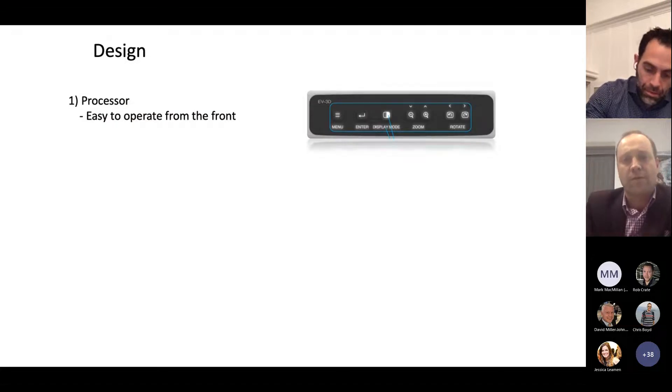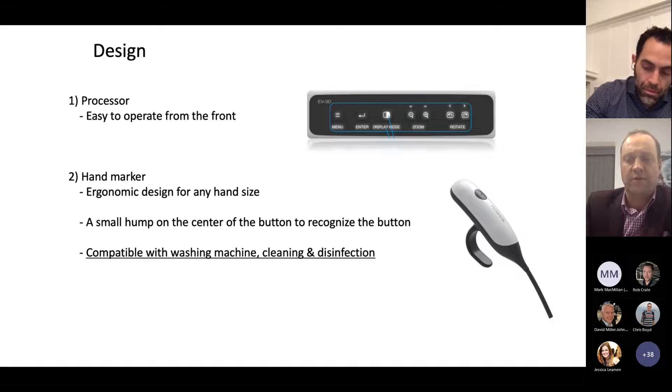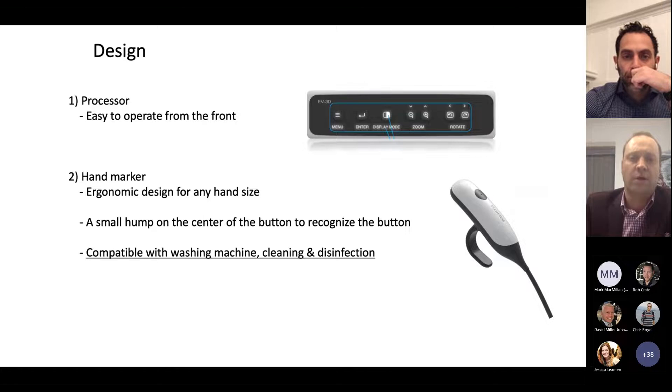In terms of the design, it's relatively standard. You have a processor to bring in data the magnet is collecting. A nice feature of the ColoAssist Pro is the hand marker. For those who think about techniques to help advance the scope, particularly in troublesome cases, abdominal pressure can be very beneficial in certain situations. It's very good to be able to talk to your assistants about what you're doing and why. It is also compatible with standard disinfection.